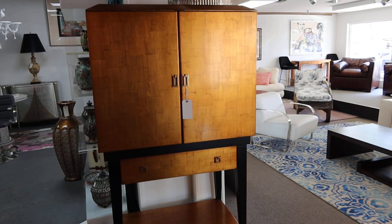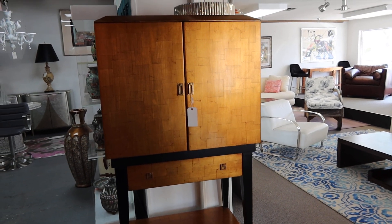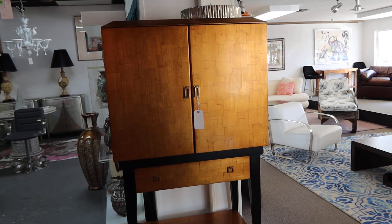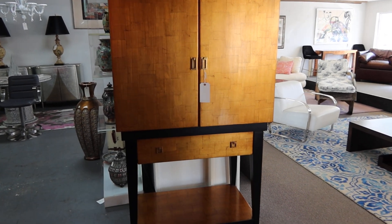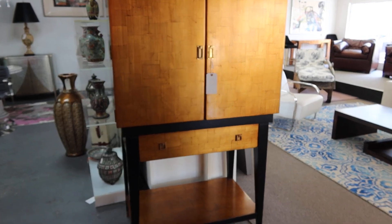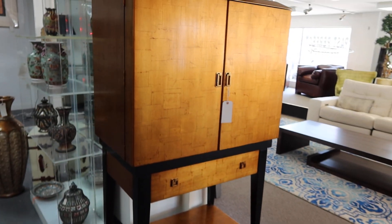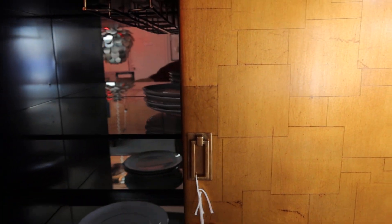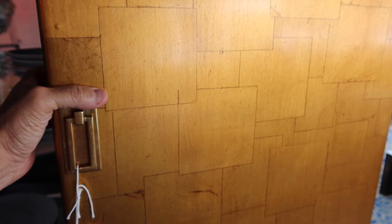This is lot number 53, a beautiful vintage modern copper leaf lacquered bar cabinet. It's got a black frame and legs — really cool-looking. You can hide all your stuff; it opens up and is mirrored inside.